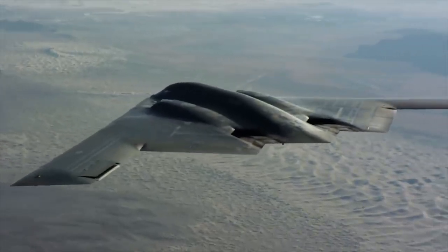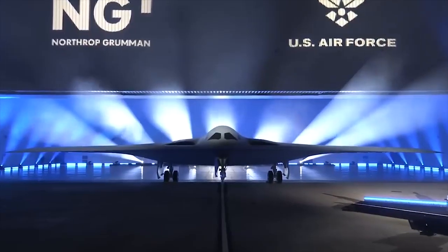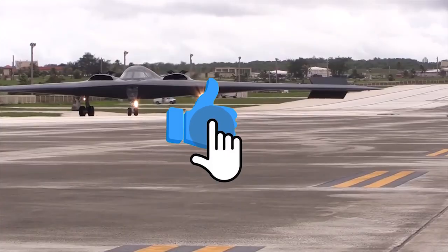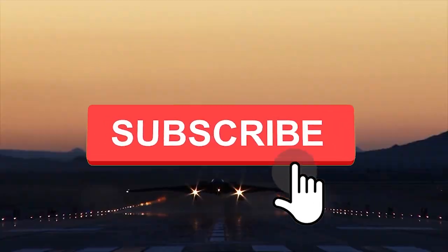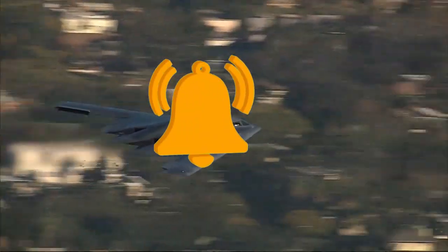In this video, we are going to look at the original Stealth Bomber and compare it with Northrop Grumman's latest offering. Before we get started, if you do enjoy this video and would like to see more just like it, remember to give us a like and subscribe to our channel to get more sent straight to your notifications.